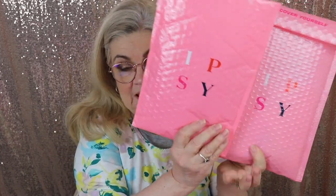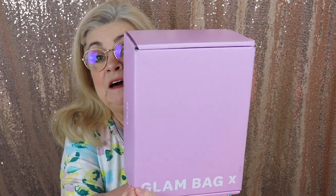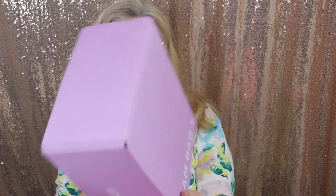Bags, bags, bags, and bags — and a box of Ipsy Glam Bags in one Glam Bag S. If you want to see what's in these for the past few months and why I haven't had a chance to unbox them here, just keep watching.